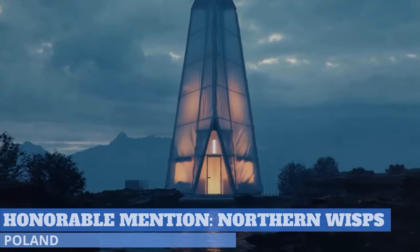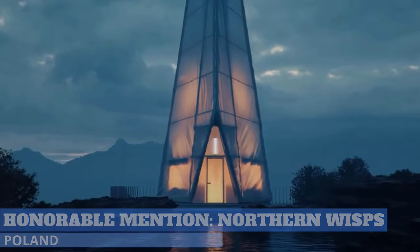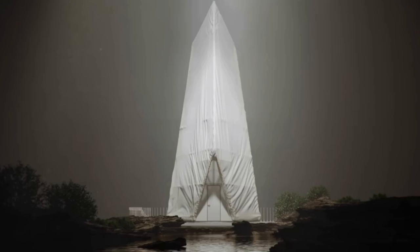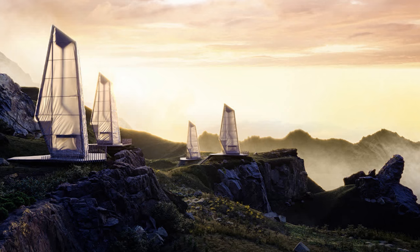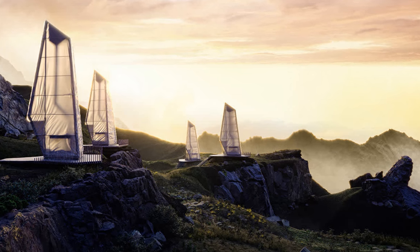Light glowing monoliths placed in wild, natural settings are called Northern Wisps, a visualization project created by Polish architect and visual artist Bartosz Domiksek. The project was Bartosz's entry for Ronan Beckerman's Cabins 3D Challenge. These monoliths bring to mind a mix of ancient Nordic homes and an other-world future.